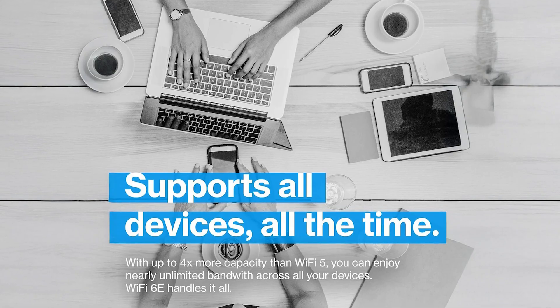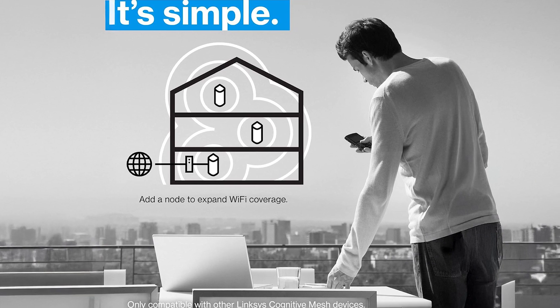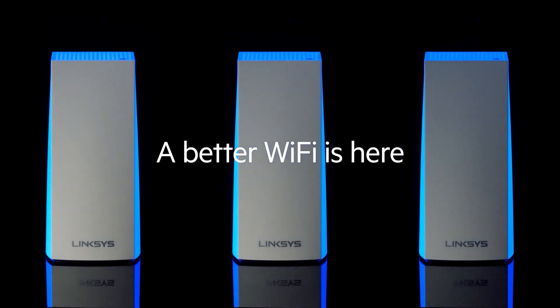With its powerful capabilities and straightforward management, the Linksys Velop Pro 6E offers a perfect blend of simplicity and sophistication, making it a superior choice for anyone looking to upgrade their home network.